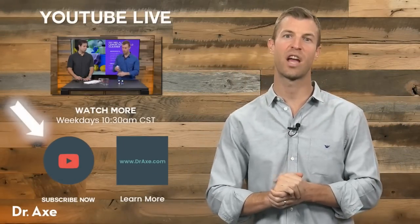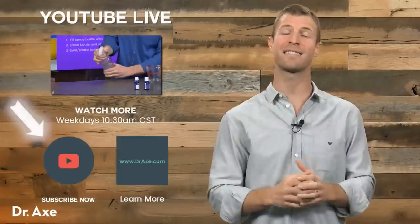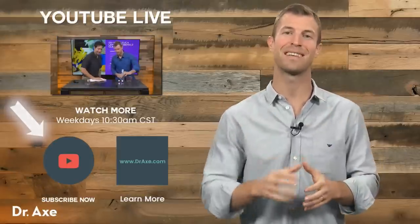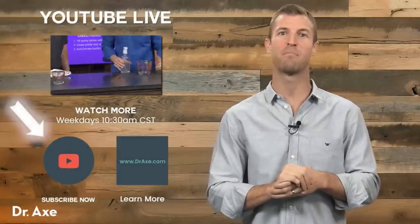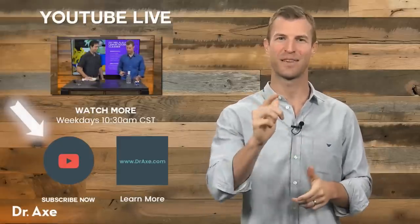Hi, Dr. Axe here. I want to say thanks so much for checking out this YouTube video. Don't forget to subscribe if you want to get more great content on things like herbs, essential oils, natural remedies, and how to use food as medicine. Also, check out more of our content on my YouTube channel. Thanks for watching.